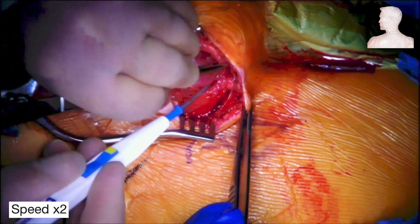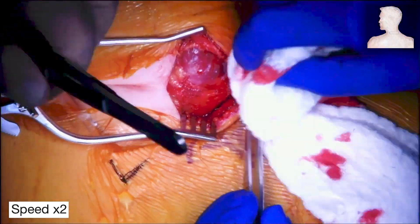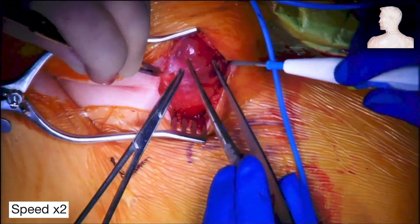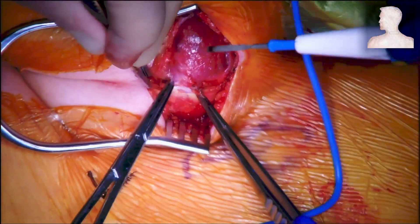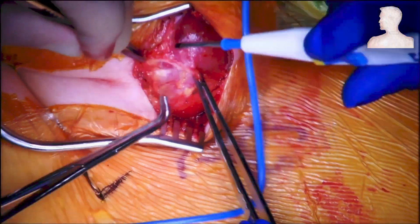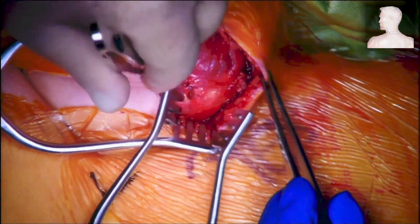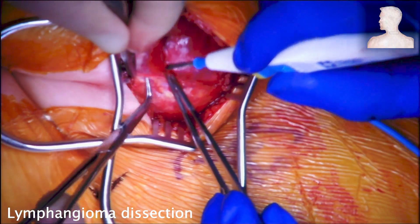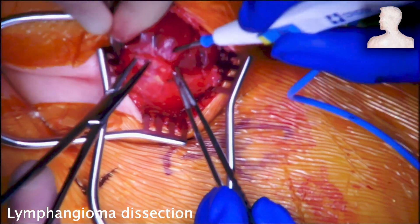We improved our exposure by placing a retractor to raise the subplatysmal flaps, allowing visualization of the sternocleidomastoid muscle. We were then able to visualize the lymphangioma, which is situated anteriorly inside the sternocleidomastoid muscle, encapsulated by its muscle fibers. At this point, we had to free the lymphangioma from the sternocleidomastoid.